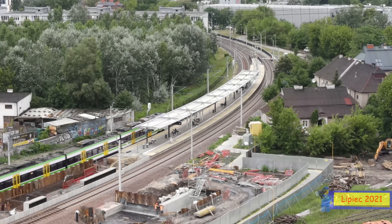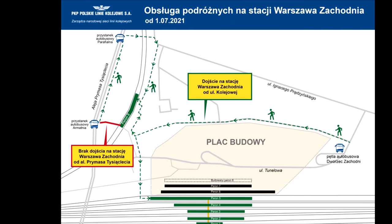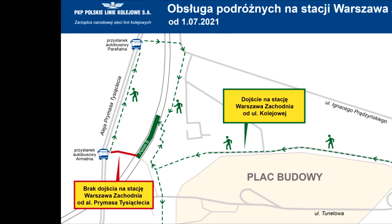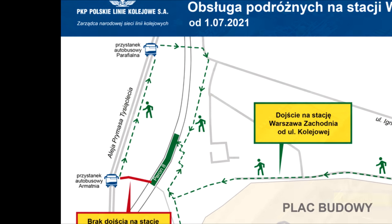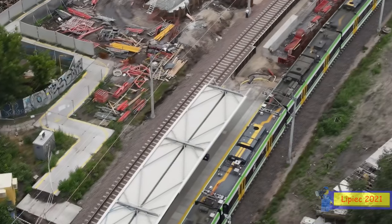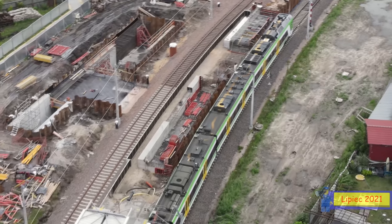Na mapce widać jak pokręcona jest teraz trasa dojścia – na około trzeba wszystko przejść i tak będzie się to niestety przez długi czas utrzymywać. Nie ma już przejścia dla pieszych przez torowisko kolejowe w tym rejonie i nie będzie go tutaj w ogóle – będą tylko i wyłącznie przejścia podziemne. Szlabany, które widzieliśmy jeszcze jakiś czas temu przy peronie 9, odeszły na zawsze i nie wrócą. Coś się kończy, coś się zaczyna.